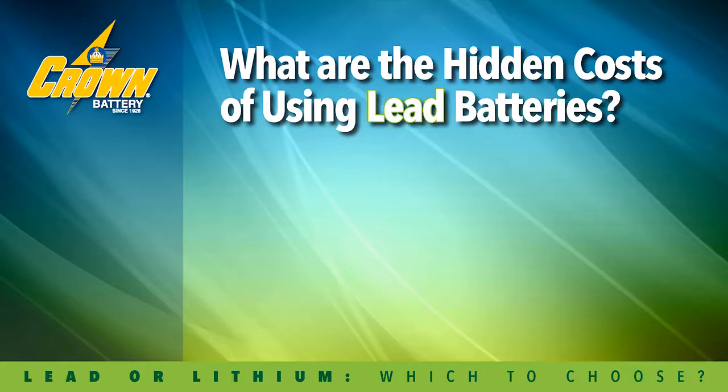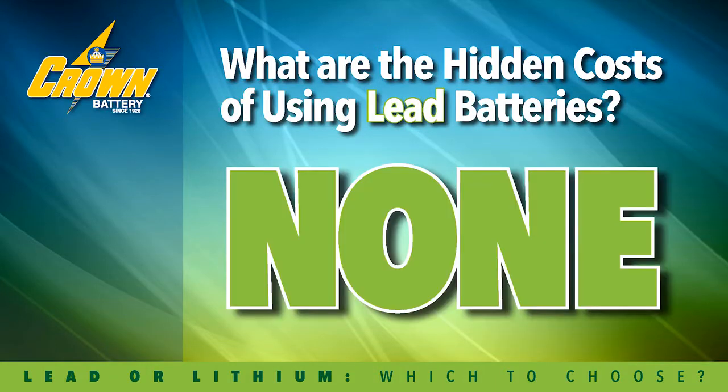Lead batteries happen to be the most established, the most proven, and without question the safest power application for electric material handling. The question is, what is the hidden cost of it? The fact is, it's nothing. The technology is proven and understood, and the costs involved are really limited to your upfront setup costs and putting the maintenance and labor in place to take care of the batteries over the life of the product. There's nothing hidden.